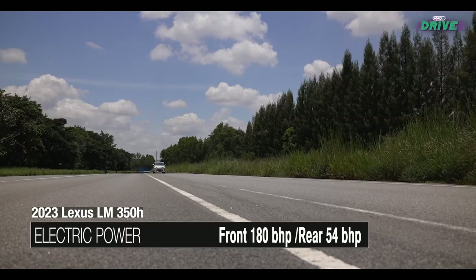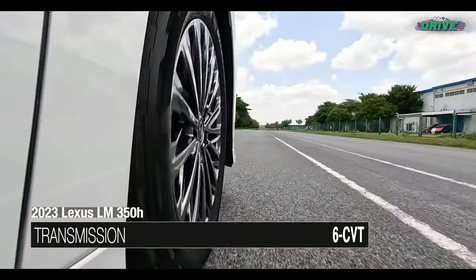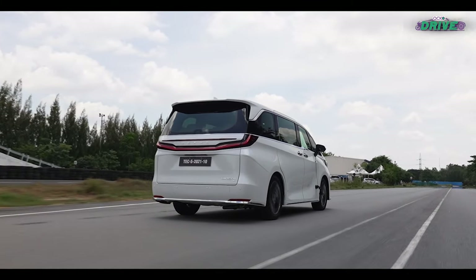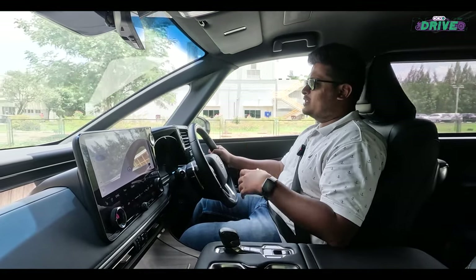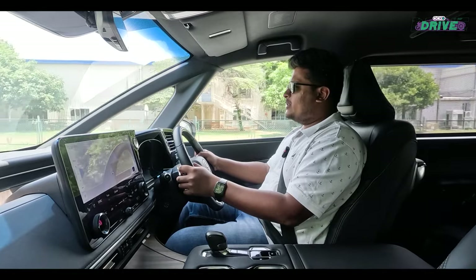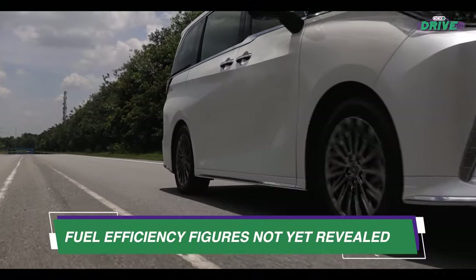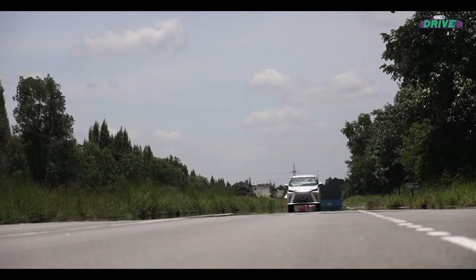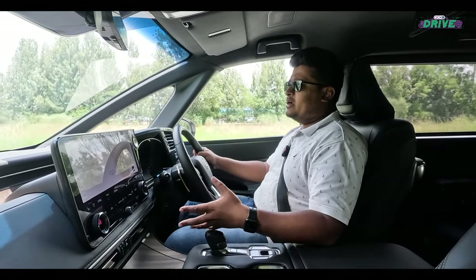The Lexus LM in India features a 2.5-litre petrol engine producing 190 bhp and 242 Nm of torque, with a hybrid setup combining a 180 bhp front axle motor and a 54 bhp rear axle motor for all-wheel drive. The combined system output is 247 bhp, giving enough power to move this 2.2-ton MPV. There's no shortage of power considering the heft. The delivery is quite linear, and there's no need to punch it, because performance is not its main criteria — it is a people mover. There is also the provision to drive in EV mode, though that will be for a very short distance, with electric motors on both the front and rear axles.